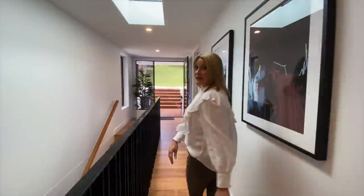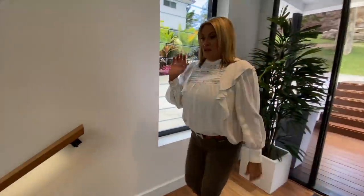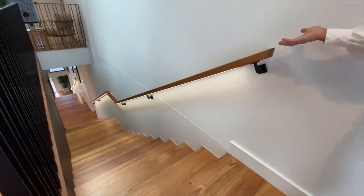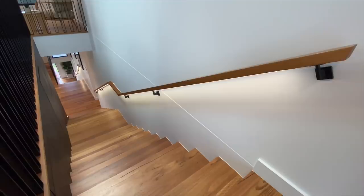Now have I got a surprise for you. This is your staircase going down to our next level — all of the handrails have got LED lighting underneath them, to help you find your way at night and also provide a little ambient lighting.